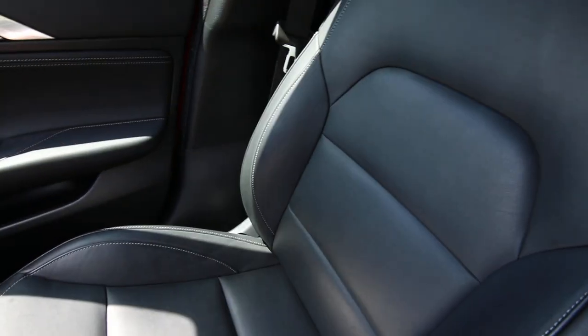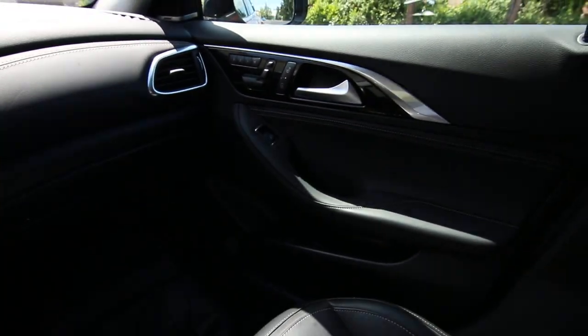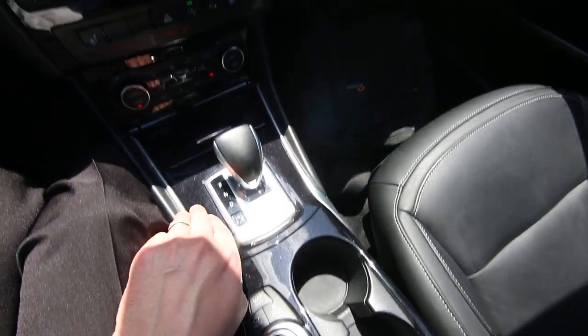Beautiful Napa leather interior — very high-quality leather. We have beautiful contrast stitching throughout the interior, synthetic leather and stitching on the dashboard as well as the doors. Beautiful black piano finish.